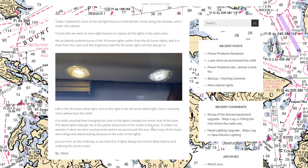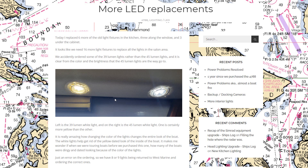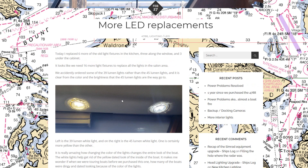Continuing with more LED light replacements — we ran into an issue where we had some 39-lumen lights and some 45-lumen lights. We accidentally ordered some 39s instead of 45s and they have a yellowed look rather than the bright white of the 45s. We ended up returning a batch and getting the 45-lumen replacements, which made all the difference in brightness.